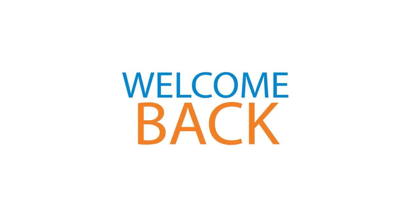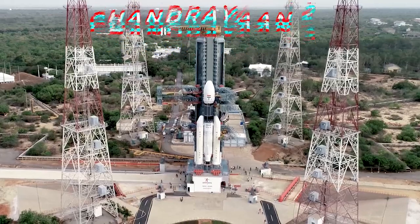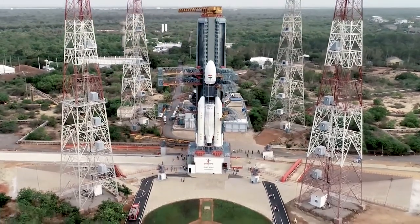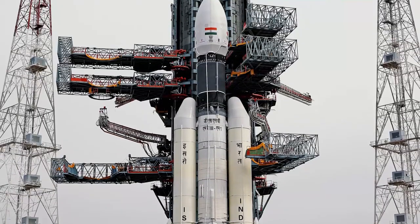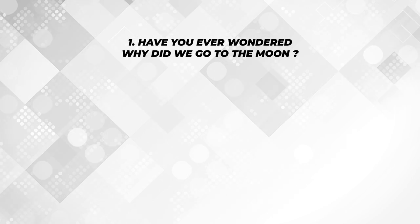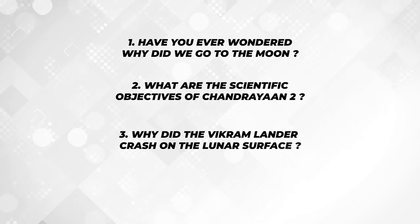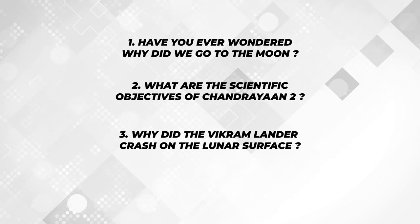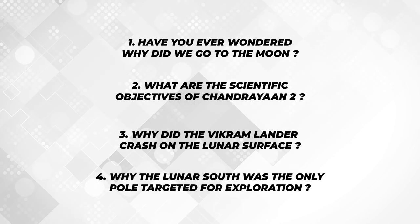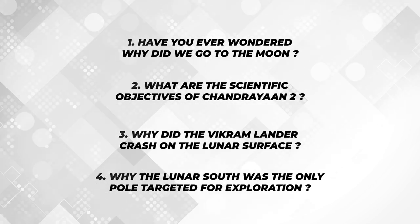Hello, welcome back to another video about one of those incredible missions of ISRO, Chandrayaan-2. This September, Chandrayaan-2 completes a year around the Moon. It is the second lunar exploration mission developed by ISRO. Have you ever wondered why did we go to the Moon? What are the scientific objectives of Chandrayaan-2? Why did the Vikram lander crash on the lunar surface? Why was the lunar south pole the only pole targeted for exploration? All these questions interest us to dig into the depth of this mission.